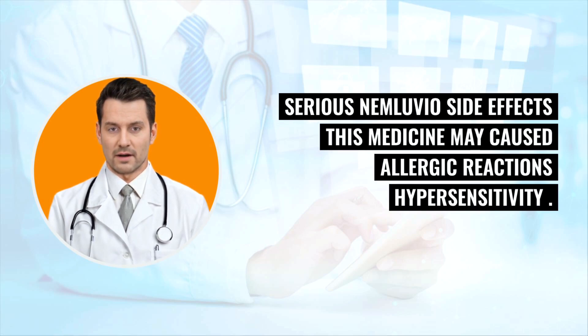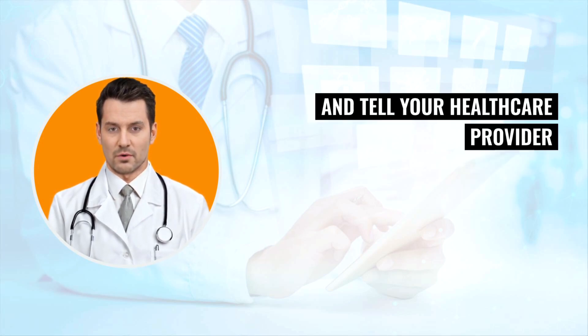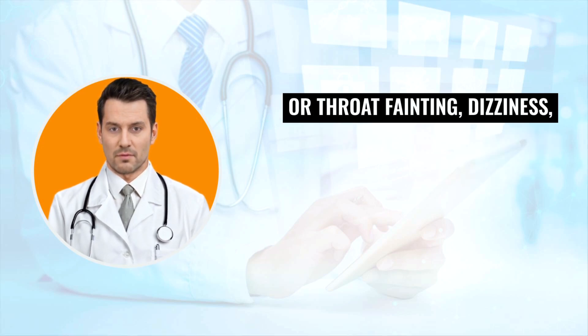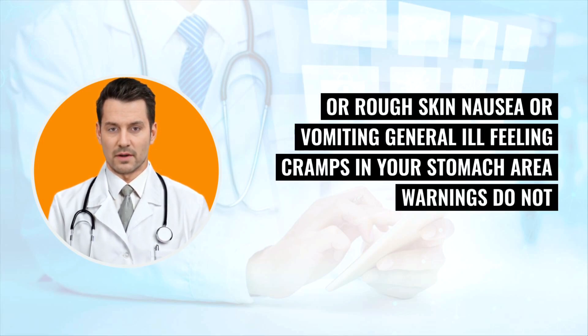Serious Nemluvio side effects: this medicine may cause allergic reactions (hypersensitivity). You should stop using Nemluvio and tell your healthcare provider or get emergency help right away if you experience any of the following hypersensitivity symptoms: breathing problems or wheezing; swelling of the face, lips, mouth, tongue, or throat; fainting or dizziness; feeling lightheaded; fast pulse; swollen lymph nodes; joint pain; fever; skin rash; red or rough skin; nausea or vomiting; general feeling of illness; or cramps in your stomach area.